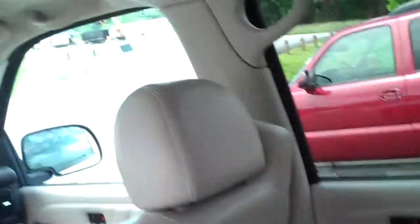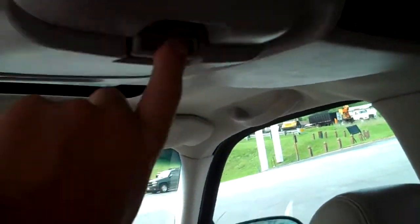Inside you have tan leather captain chairs with fold-down armrests and a third row seat. You've got a DVD player, and there's also another one for the third row seat.